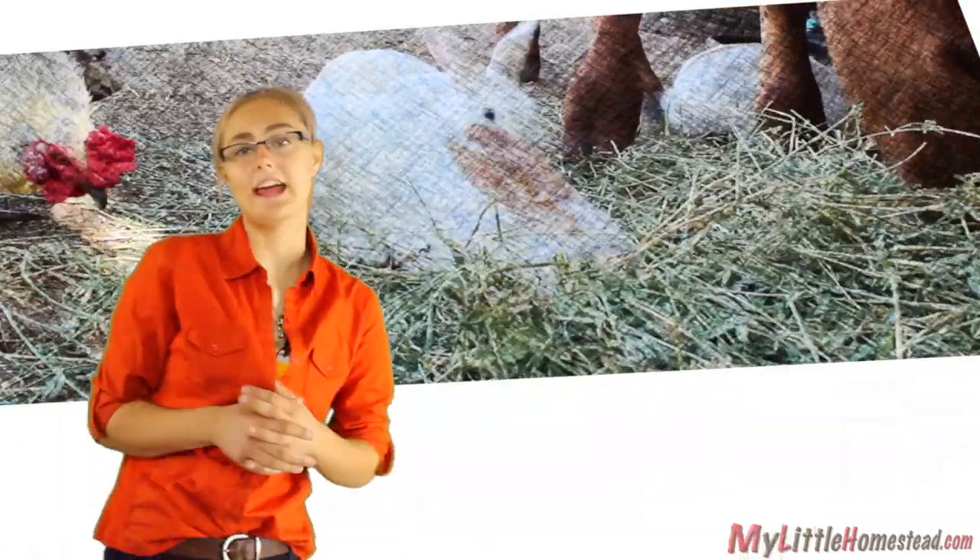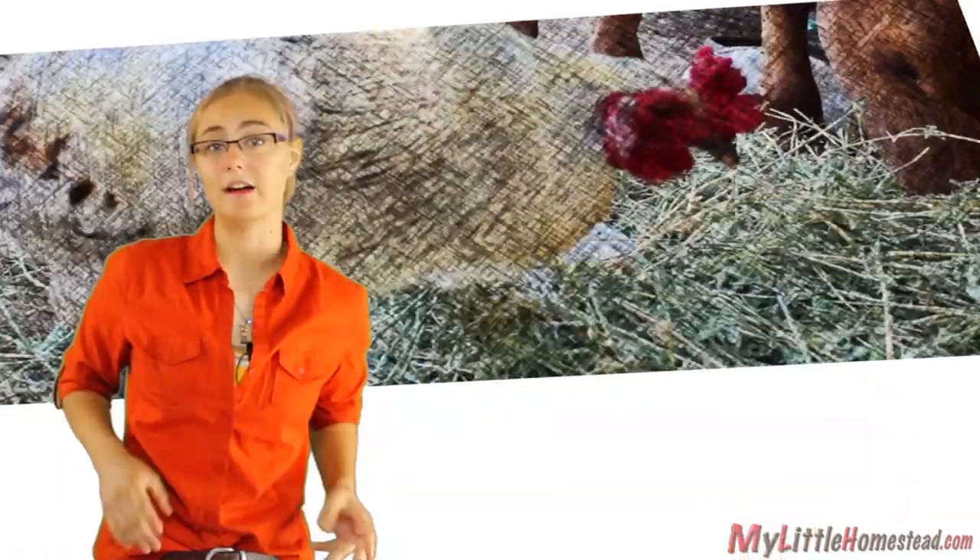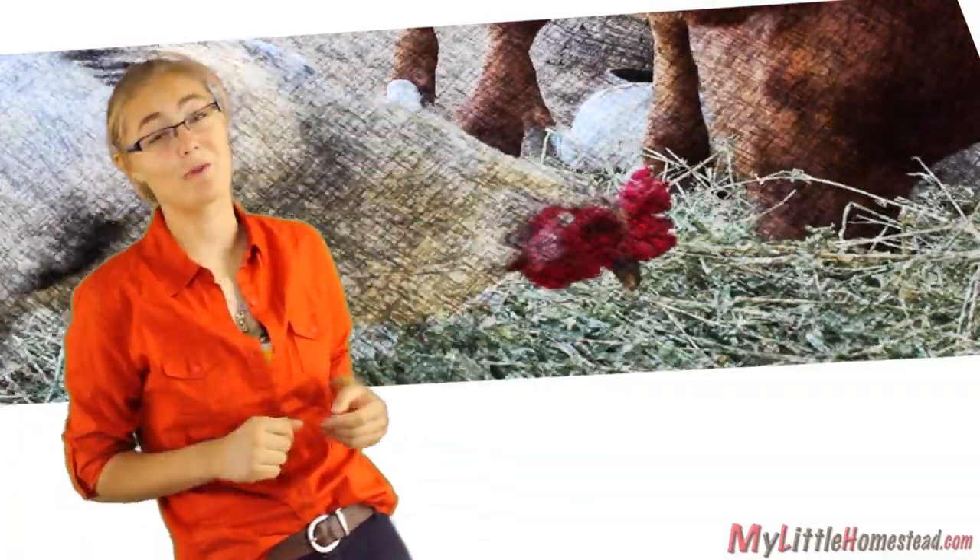In our society today, where we are far removed from the farm life, we rarely know where our food comes from, or how it's grown.